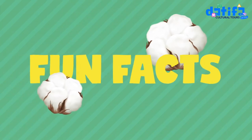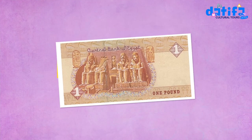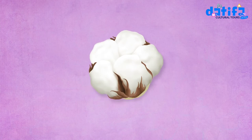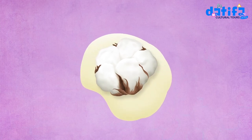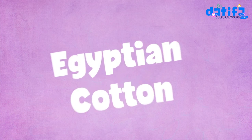Here are some fun facts! Egyptian pounds are made out of cotton. When you press on the seed of the cotton, it will ooze out oil. Egyptian cotton is available in paper, coffee filters, food for chicken, and even in your jeans.